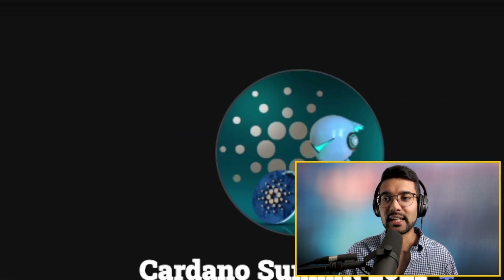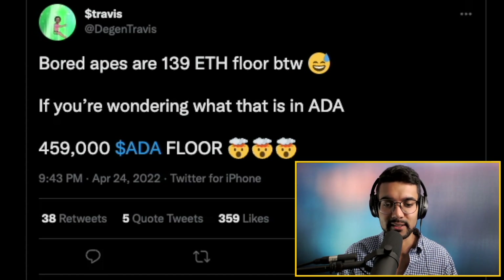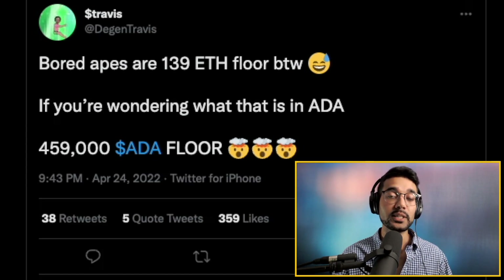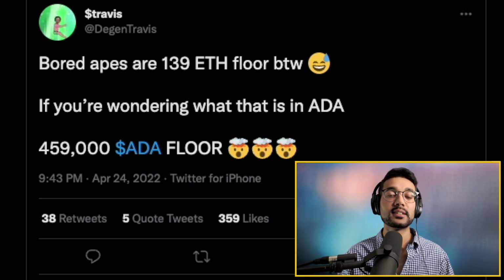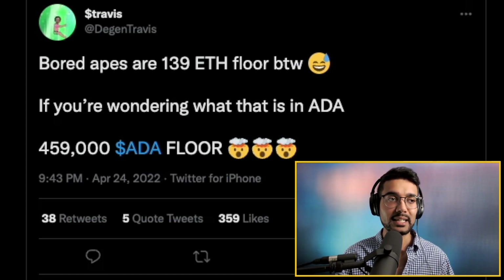Considering just how early we are within the Cardano NFT space, I think it's really interesting to look at some of the sale prices of NFTs we've seen recently on Cardano and compare them to other blockchains, namely Ethereum. In terms of NFTs on other networks where they are very popular, a couple that come to mind are Ethereum with Bored Apes, Mutant Apes, and a whole bunch of other projects.